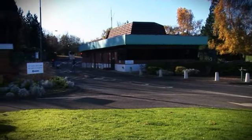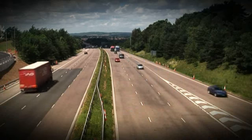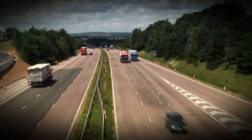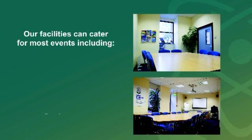Access by car is excellent, with the park being just 15 minutes from the M2 and M20 motorways, linking the venue to both ends of the county and London.